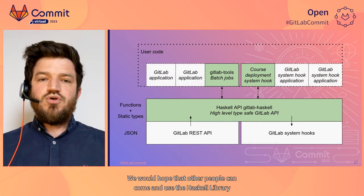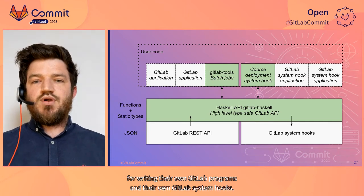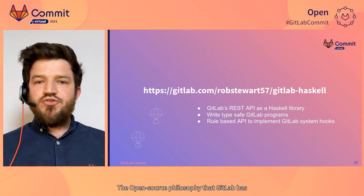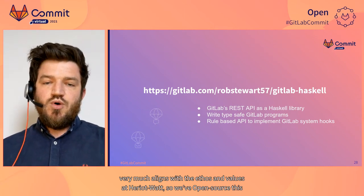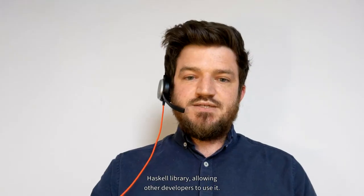We hope that other people can use the Haskell library for writing their own GitLab programs and system hooks. The open source philosophy that GitLab has very much aligns with the ethos and values at Heriot-Watt, so we've open sourced this Haskell library, allowing other developers to use it.